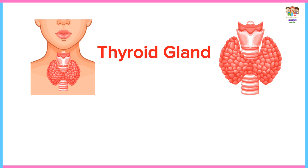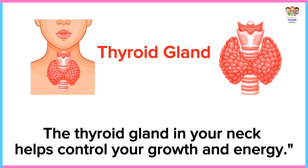Thyroid gland. The thyroid gland in your neck helps control your growth and energy.